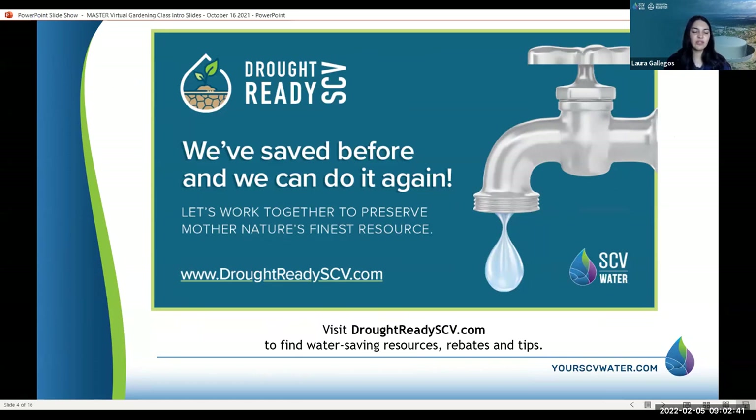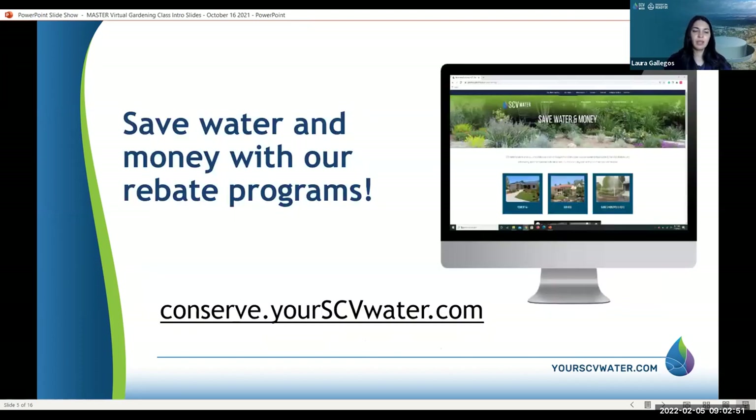If you have any concerns or would like to learn more or stay up to date on the drought, visit droughtreadyscv.com — that's where we post all of our updates. Save water and money: there are rebate programs available to you, and you can visit conserve.yourscvwater.com to see some of those rebates.